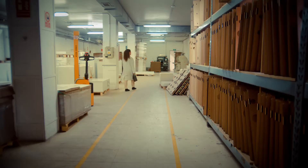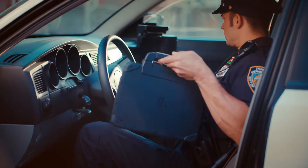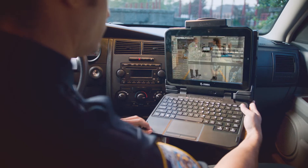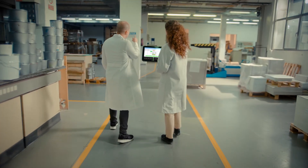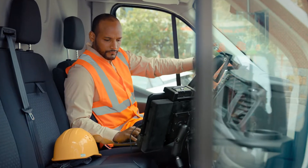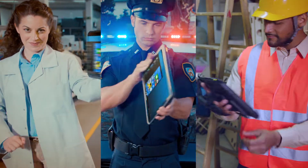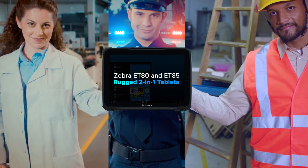What does it take to take on the day on the front line? It takes everything — toughness in the face of harsh conditions, endurance to make it through every challenge, the power to adapt when it matters most. At Zebra, we think if you give it your all, you should get it all.